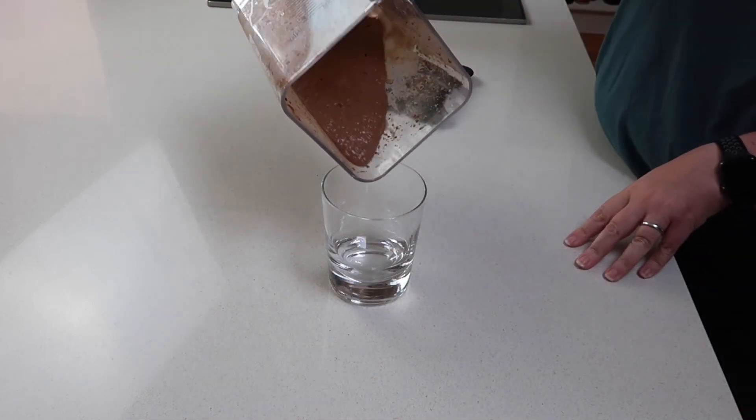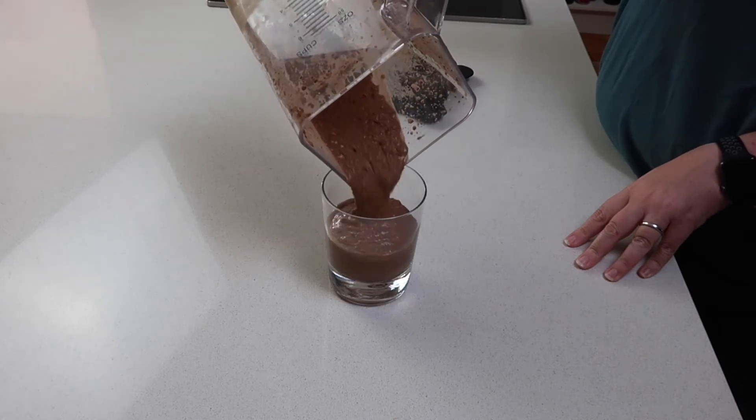Taste test time! It's really chocolatey — the extra cacao is good. It's delicious and really creamy, which is the avocado. It's really nice and cold from the ice. I really like it.